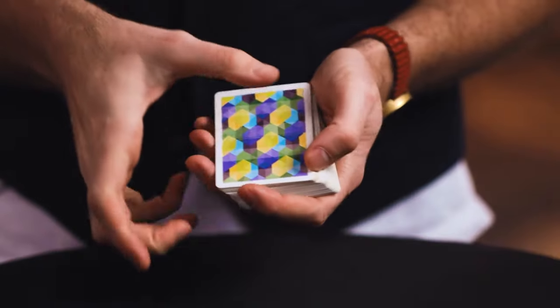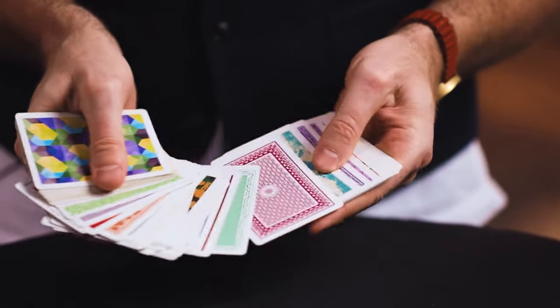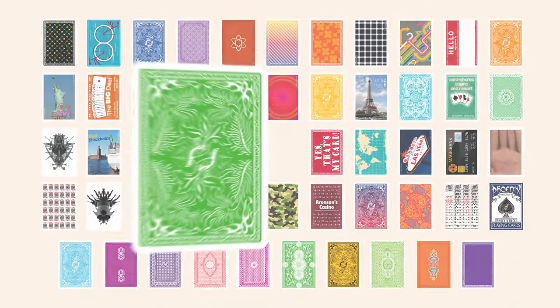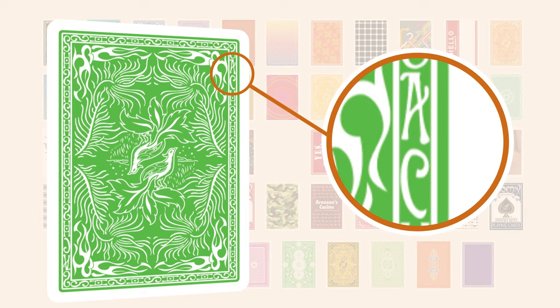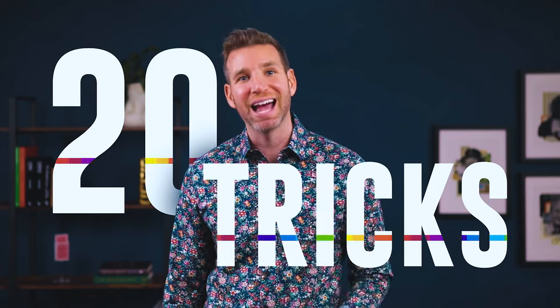Our incredible graphic design team has given my original Prism deck a dramatic facelift, making the deck even more gorgeous than ever. But there are also secrets embedded in the Prism deck — every card is marked in a way that allows you to do an instant peek before you reveal the color change. In total, there are 20 tricks built into this deck.